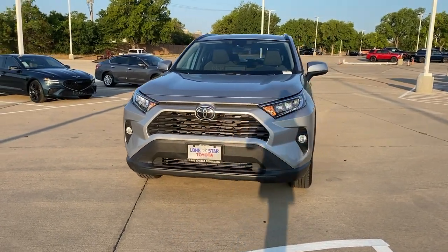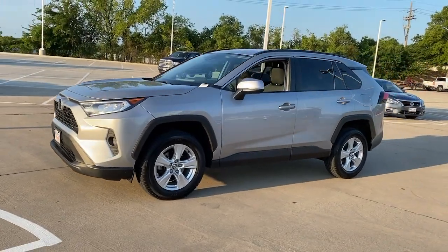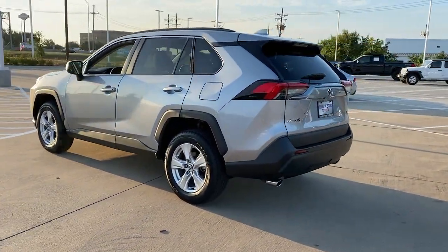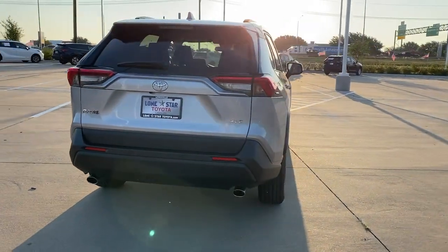Enjoy the view of this 2021 Toyota RAV4 with less than 70,000 miles on the odometer. This vehicle stands out from the rest. This RAV4 puts fun, refined comfort and capability into your daily drive.